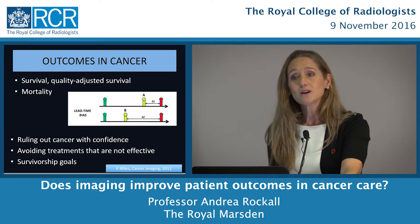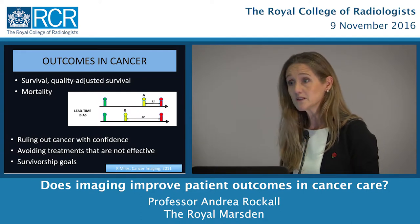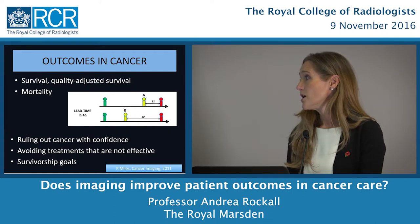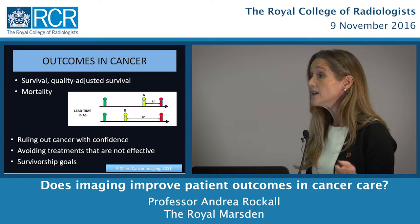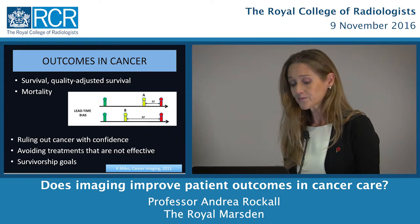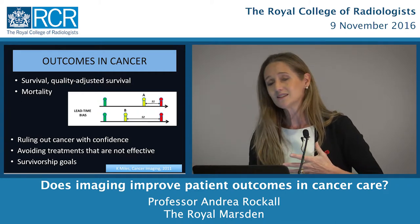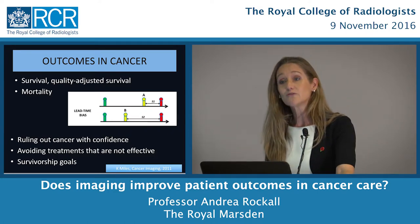There are other types of outcomes in cancer care. We'd like to rule out cancer with confidence — either when a patient presents with symptoms or with possible metastatic disease. If we can give confidence that there's no disease, that's a huge outcome for patients. What about avoiding treatments that are ineffective? Many cancer treatments are highly toxic, and if imaging can say this treatment is not working, that's a huge benefit. Different patients also have different survivorship goals — some want less toxicity, others want to live longer at higher cost.